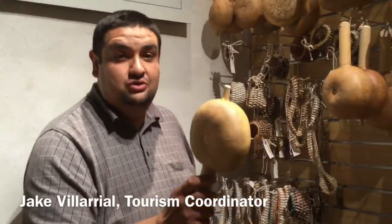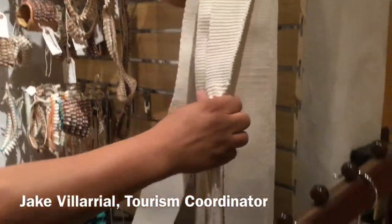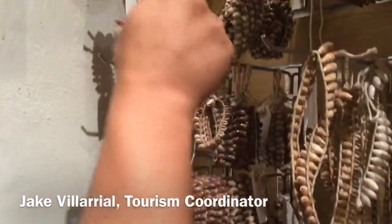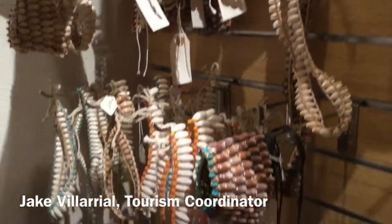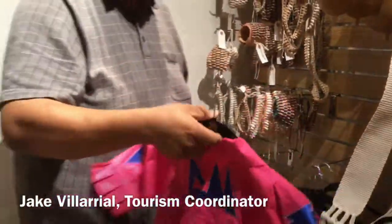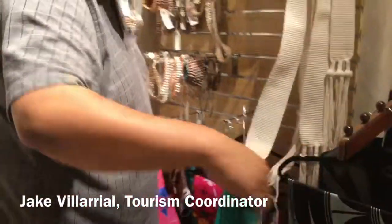The first item we have is a traditional gourd rattle used for ceremonies. We have a hand-woven rain sash, which is made in Santo Domingo Pueblo. We have these traditional shell bracelets, which are made in multiple villages, as well as a traditional women's ribbon dress for a little girl and a traditional men's ribbon shirt.